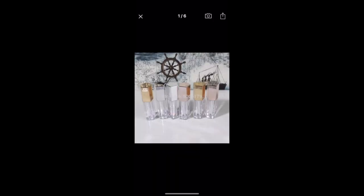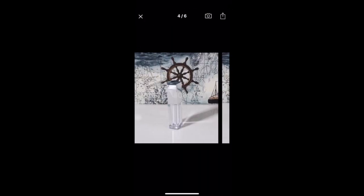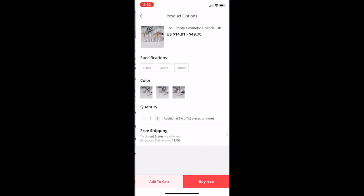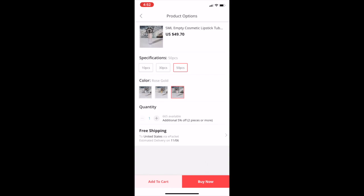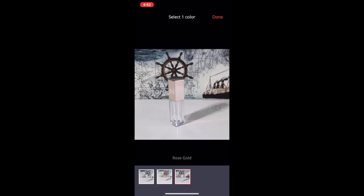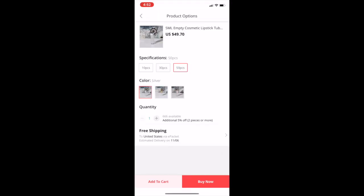I thought these were gorgeous — these are so pretty. I love the size and I love the square shape. They're 5 ml. For 50 pink ones it's $49, and the gold is the same price. They're like so cute — I really like those as well.